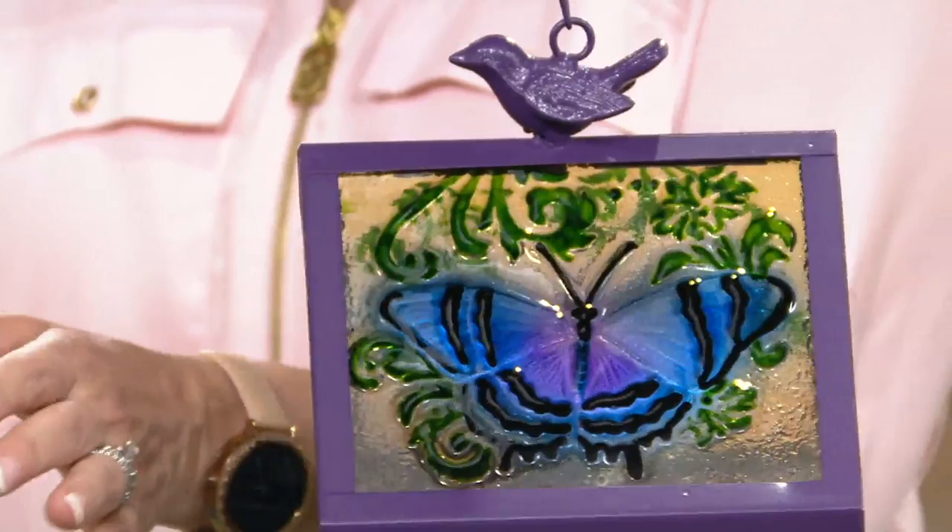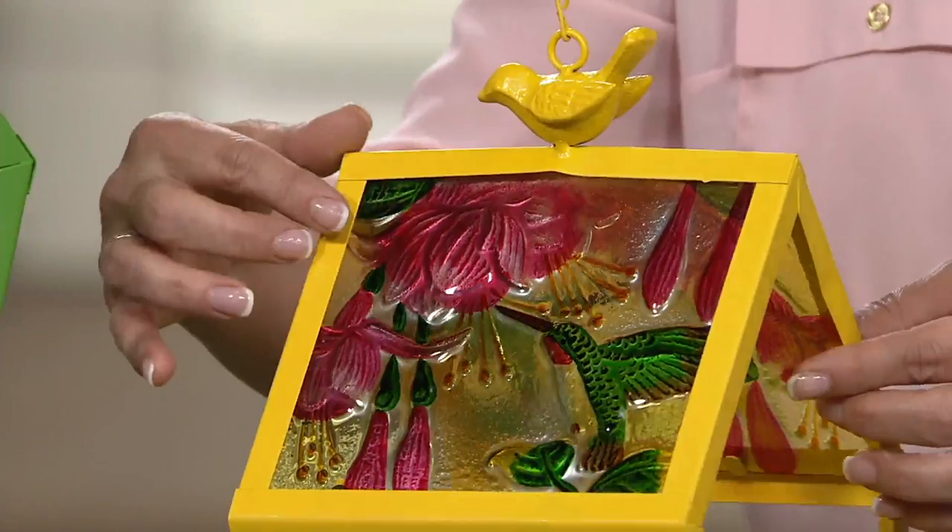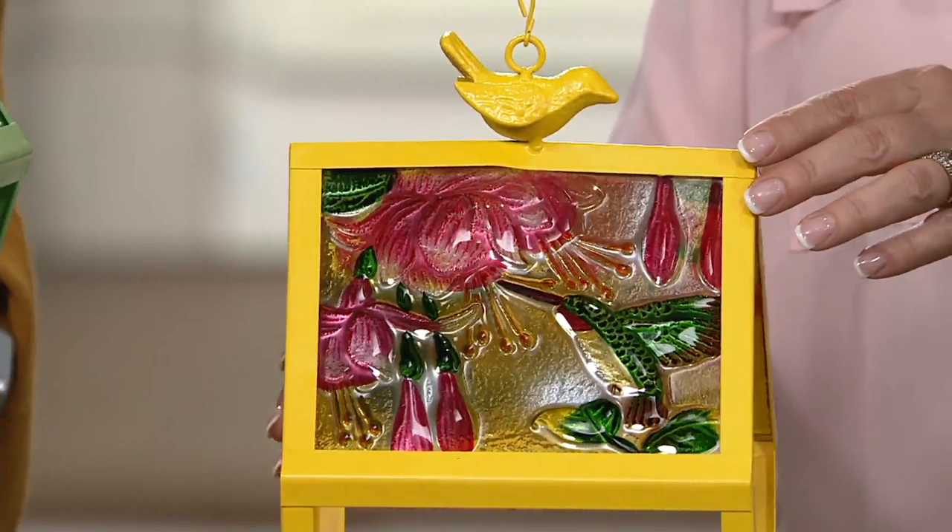The next one is our yellow, but this one is what we're calling our hummingbird choice. You can see that beautiful hummingbird just kind of coming in for a little bit of nectar on both sides there. Just absolutely gorgeous, very beautiful.